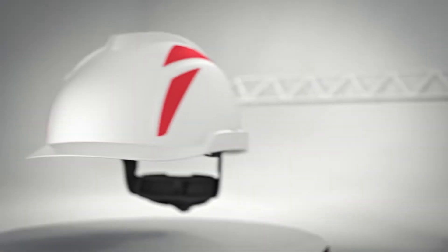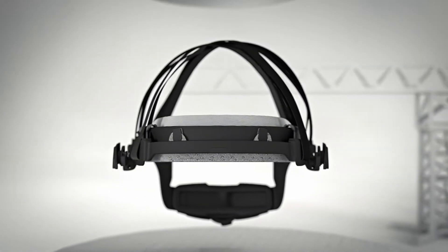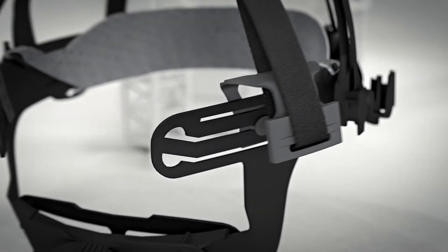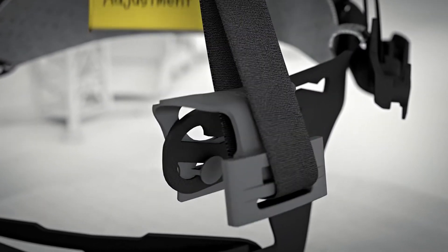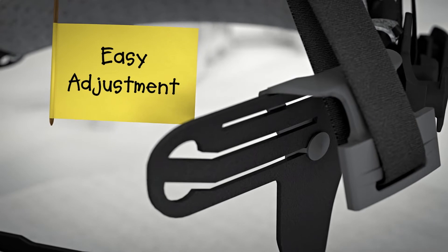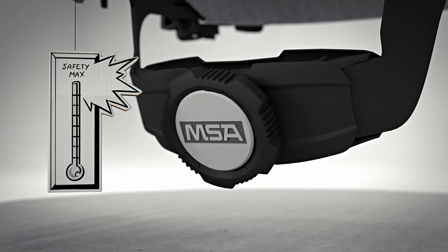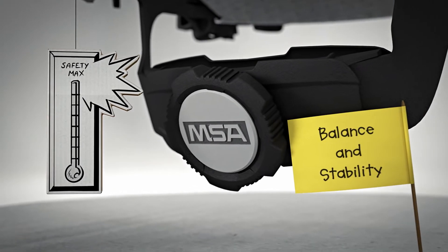For the V-Guard 900 platform, we use our innovative suspension system, combining maximum safety with highest comfort. The easy height adjustment system, together with the form-fitting headband, ensures that your V-Guard 900 stays where it belongs in practically any situation.